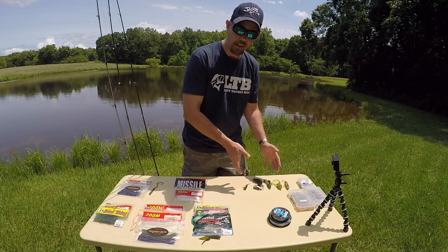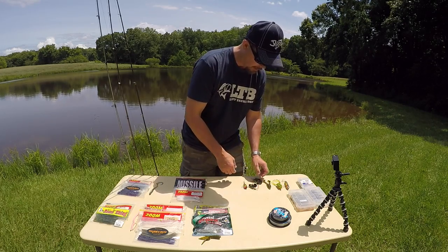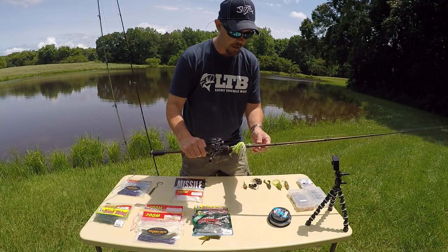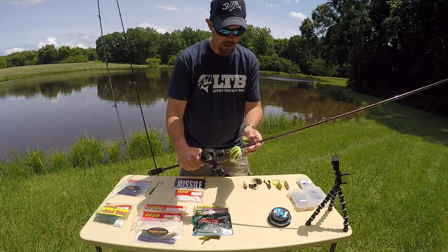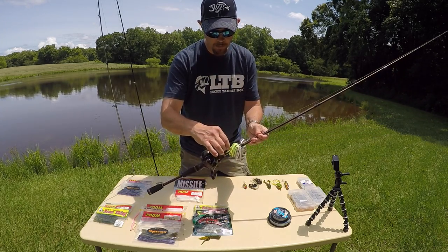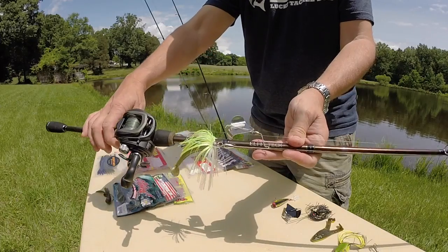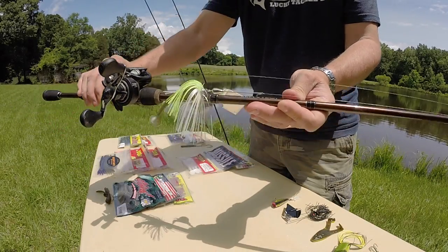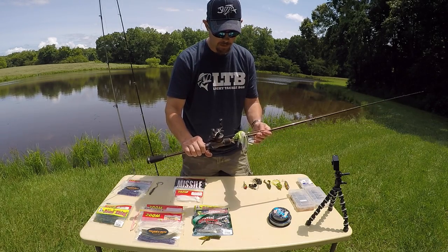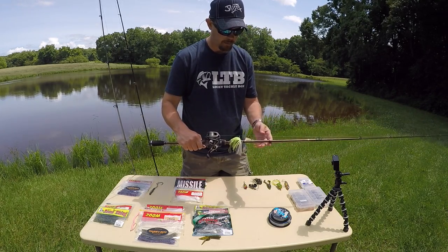Here are some of the top water baits I like to fish — these are the ones I like best. I've got the Strike King Sugar Buzz buzzsbait, and I've got a Little Cream Lures Screamer swimbait on the back of that. I've got it paired up on my Fenwick Bass Elite, a medium-heavy moderate rod.